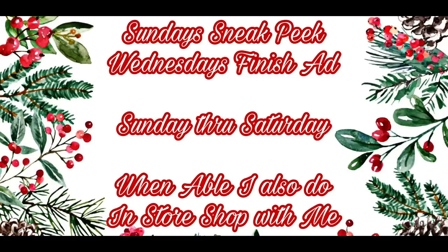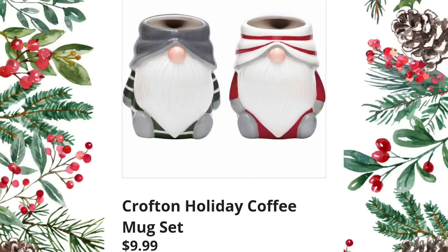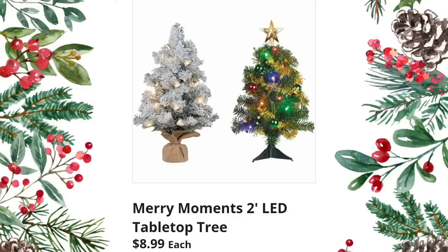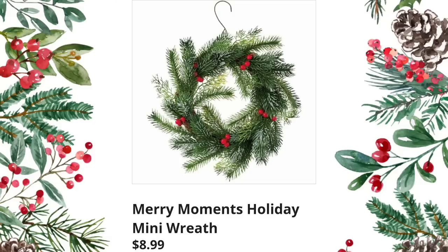Merry Moments LED nostalgic truck, tree, or gnome — $12.99. Most of the items are holiday this coming week and I'm excited. Crofton holiday coffee mug set — $9.99, absolutely adorable. Merry Moments two-inch LED tabletop trees — $8.99; I do have the one on the left and I put it out every year, it's super cute. Merry Moments holiday mini wreath — $8.99, great for decorating your bathroom or places where you don't want a lot of décor but still want to decorate for the holiday.